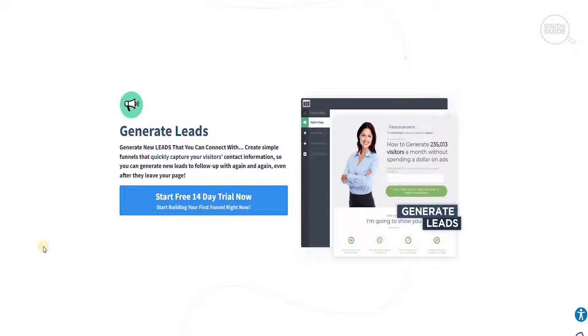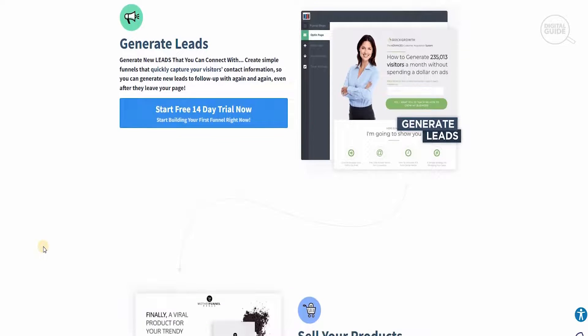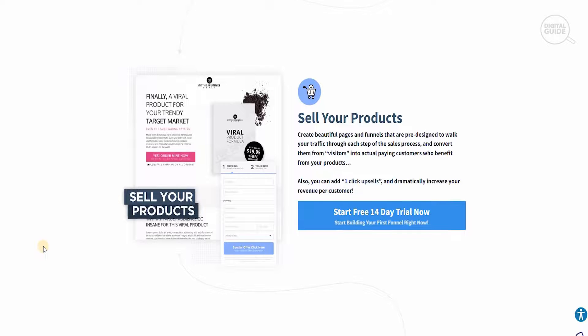You can generate leads using simple funnels that quickly capture your visitors' contact information so you can follow up with new leads again and again, even after they leave your page. There's a free trial for 14 days, but after that you have to connect your credit card. You can sell products by creating beautiful pages and funnels that are pre-designed to walk your traffic through each step of the sales process and convert them from visitors into actual paying customers.